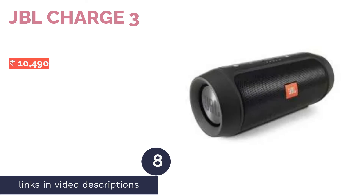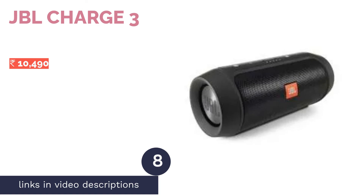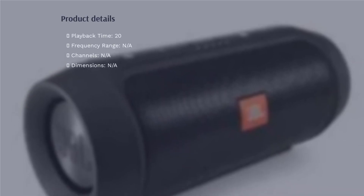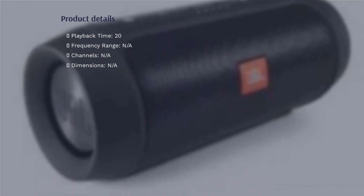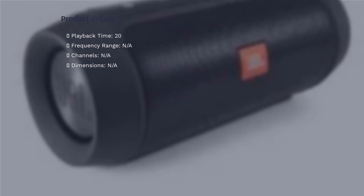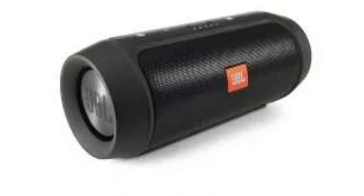The next product in our list is the JBL Charge 3, a 20W Bluetooth speaker that not only provides powerful stereo sound but also doubles as a power bank for other devices. It comes with the JBL signature sound with punchy and impactful bass response, courtesy of dual external passive radiators. The speaker boasts a whopping 20 hours of battery life.